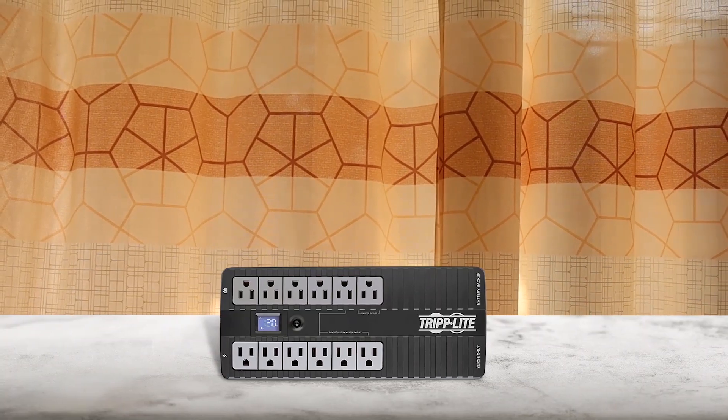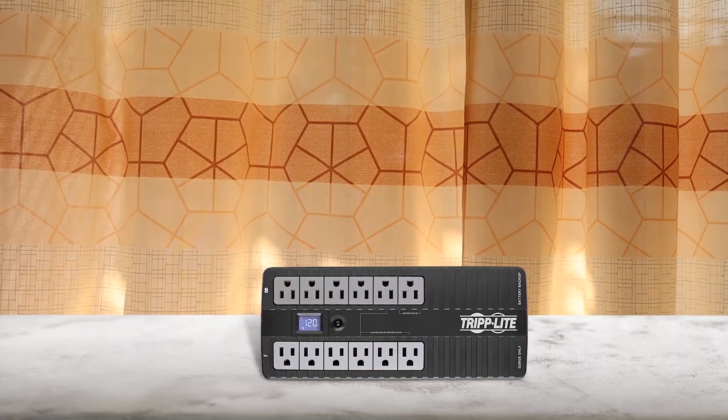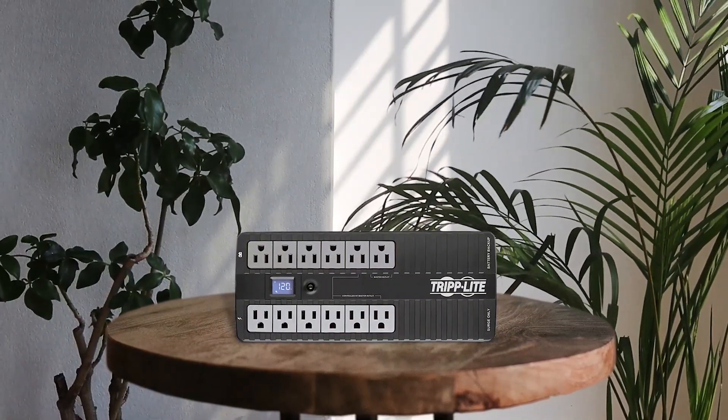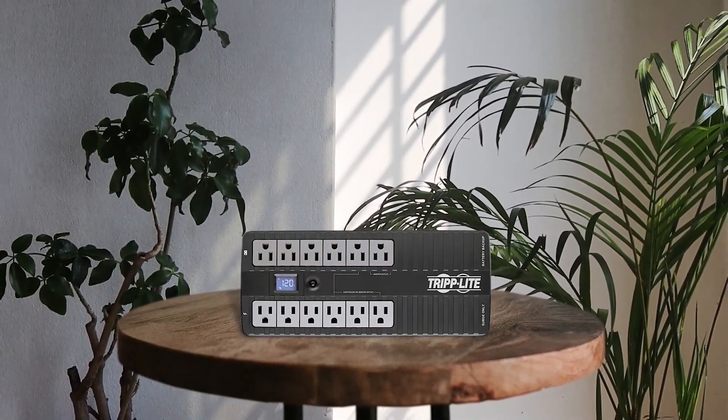The Tripp Lite EC0900LC DU2 Compact UPS is a fantastic addition to any home or office setting. The 12 outlets — 6 of which provide battery backup and surge protection — allow you to power all your essential equipment without fear of damage. With its 900VA battery backup, this UPS ensures that even during short power failures, you will have enough time to safely save files and shut down your system. The ENERGY STAR certification means that this UPS meets strict EPA efficiency guidelines, saving electricity and protecting the environment. Overall, this compact UPS is reliable,